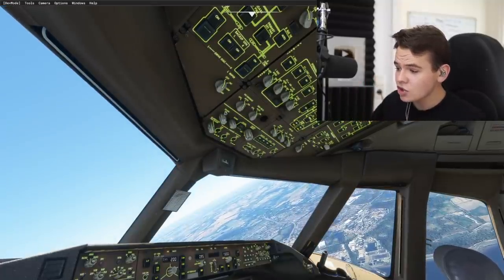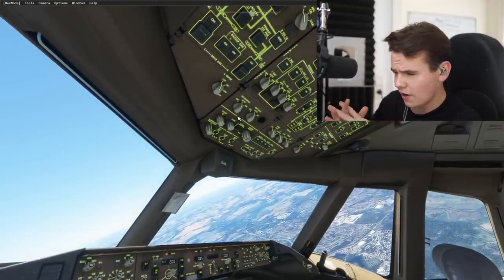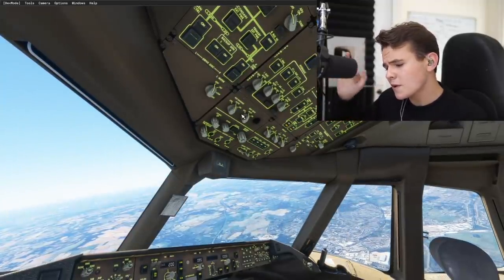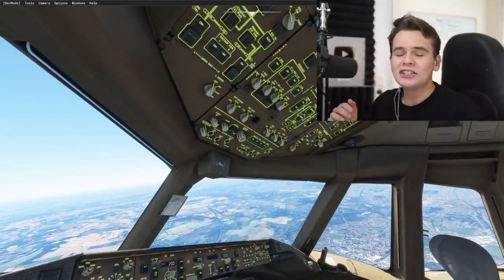Would I recommend this plane for purchase? Only if you don't care about spending $30 for something that isn't really realistic. For those who want to be a little bit serious, you have to wait for the PMDG 777 — whenever that comes out. So yeah guys, thank you so much for watching today's video, and I'll see you in tomorrow's video.